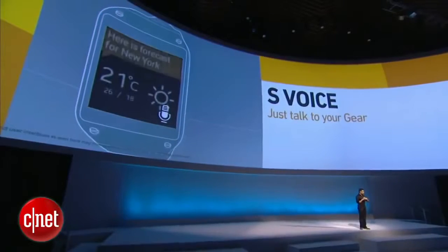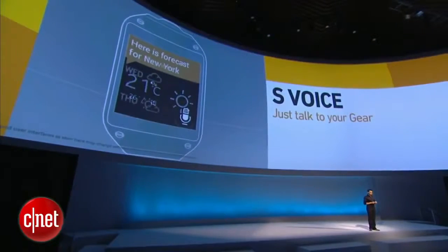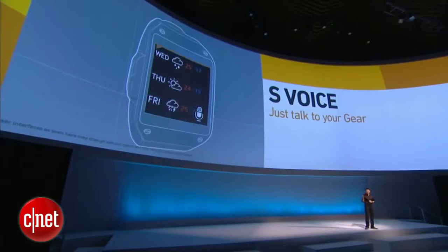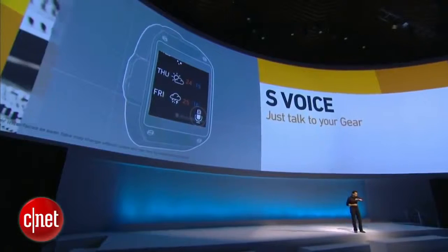So now you can simply use voice commands to call your friends, send them text messages, or set an alarm, or simply ask your Gear: is it going to rain tonight?